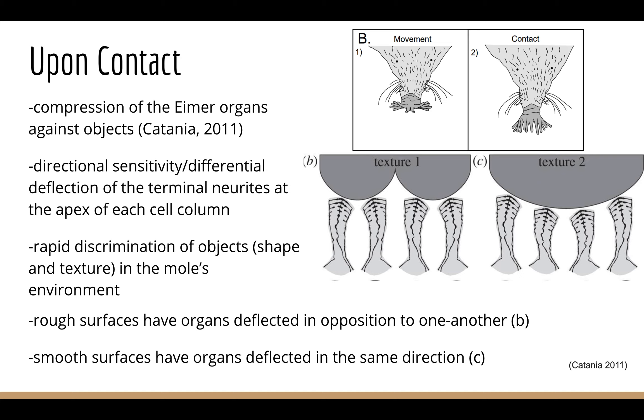Upon contact, the Eimer's organs themselves compress. Through movement they are more spread out, whereas in contact the tentacles will directionally deflect in a specific way at the terminal neurites at the apex of each column. This information is sent to the brain to help interpret the type of object in contact. The star-nosed mole can very quickly discriminate objects based on both shape and texture. For rough surfaces, the deflection pattern of tentacles is in opposition to one another, whereas in contact with smooth surfaces the tentacles deflect in the same direction.